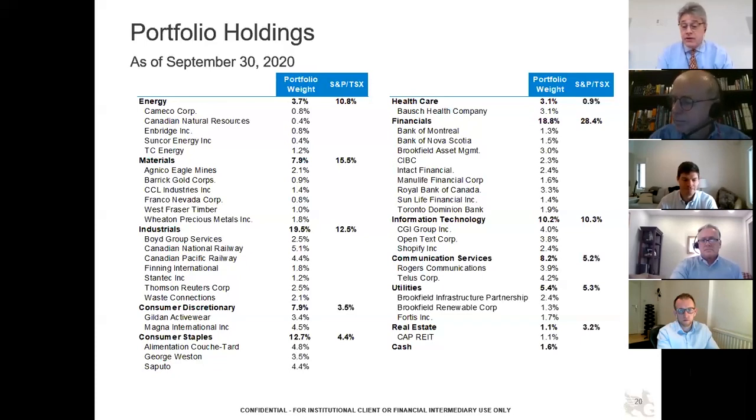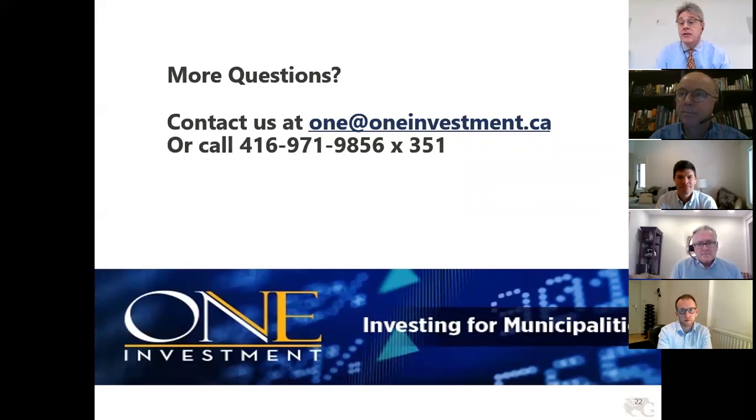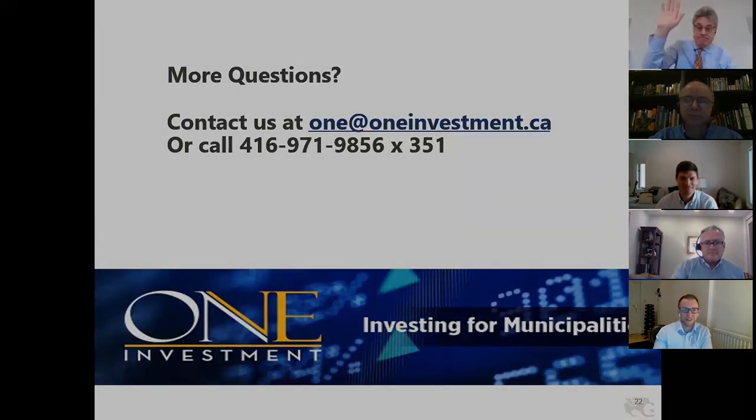Thank you to the panelists for the portfolio overview and the market outlook for the coming year, and thank you to everyone who called in to learn more about the mandate. A reminder that there is another call on Thursday morning at the same time slot with MFS to discuss fixed income mandates. Thank you all for joining us for this webinar. Have a good day.